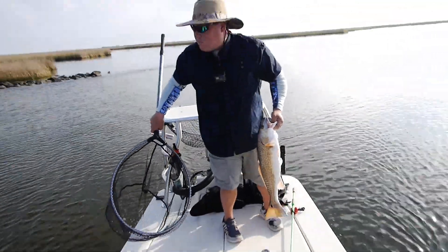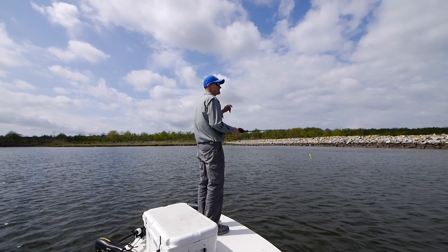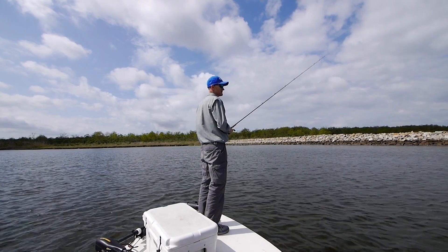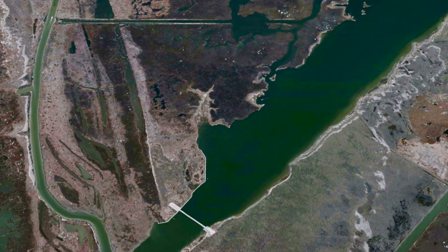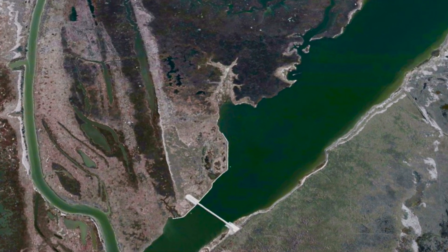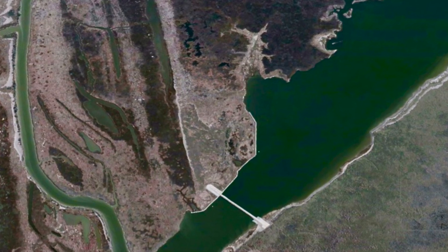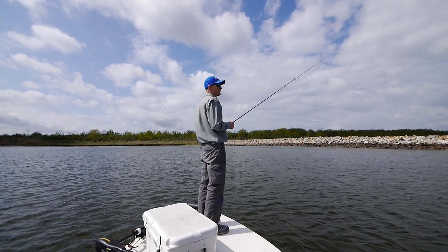On days like this, my philosophy is to keep moving. Look for bait. Look for birds feeding. Any kind of activity on the surface. Look for clean water, look for moving water. In this case, from the north side of the dam, we saw dolphins and birds feeding on bait on the south side of the dam. So we made the multi-mile trip through the marsh around to the other side of the dam.